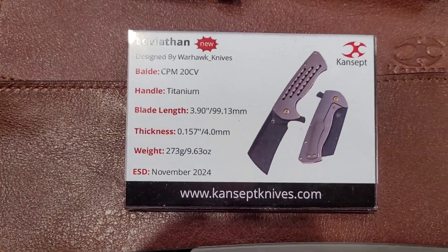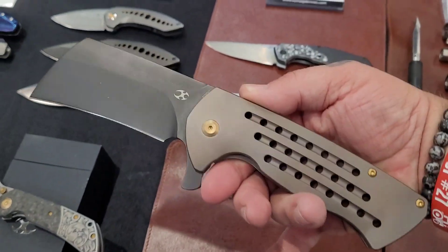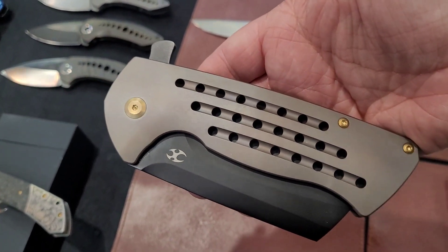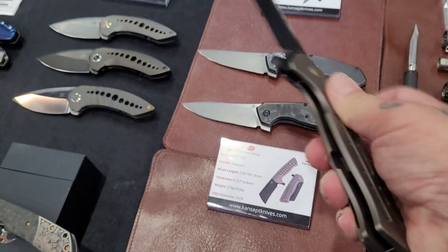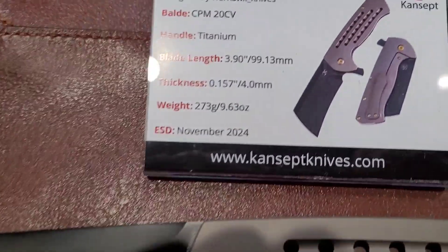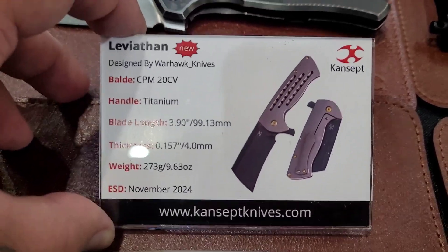And this thing — holy cow — this is a beast, look at this, this thing is huge. Joyce was asking me what I thought about putting a frag pattern on it, and she showed me pictures. I think this thing would look absolutely fantastic with a frag pattern on it. You guys know me, I'm not huge on the bigger knives.